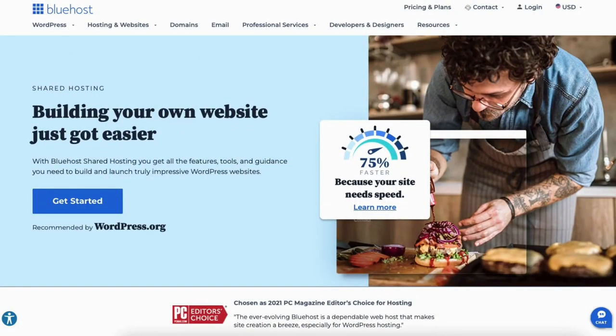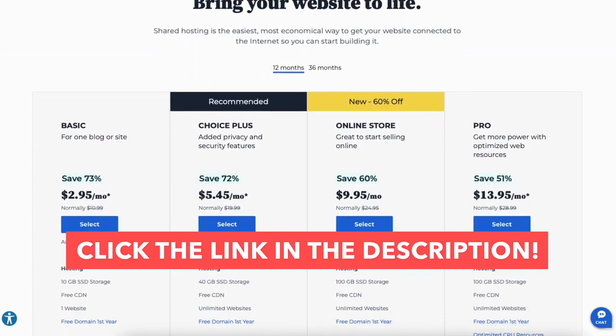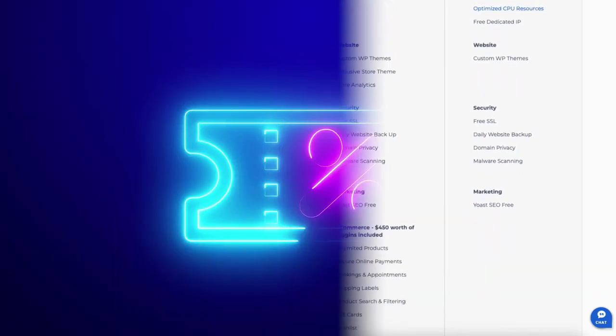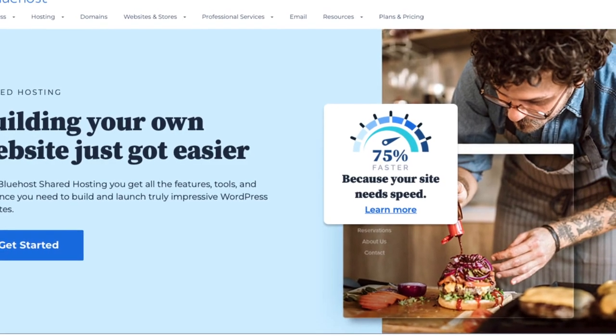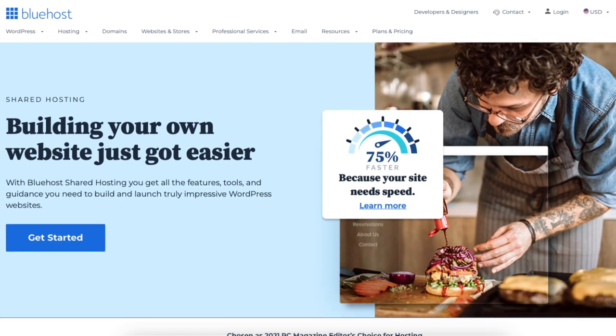The first thing you want to do is click the link in the description below so you can be taken to Bluehost and take advantage of the Bluehost discount by getting up to 73% off plus a free domain name. The discount is automatically applied. A little disclosure: the link is an affiliate link, meaning I'll receive a commission from Bluehost at no extra cost to you. Plus you'll get an awesome Bluehost discount.